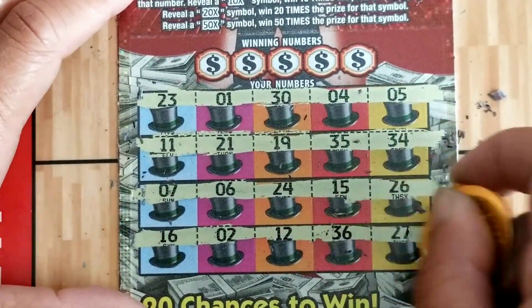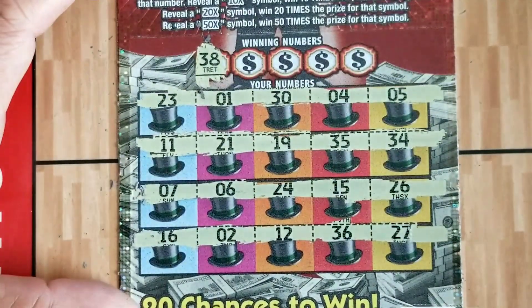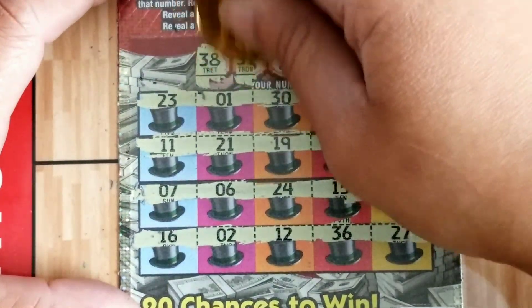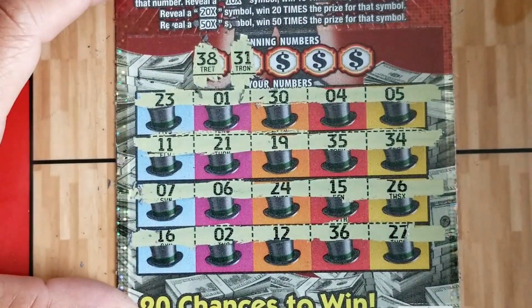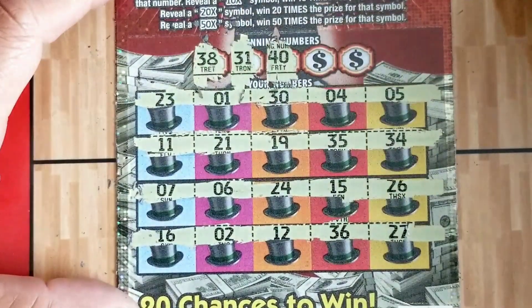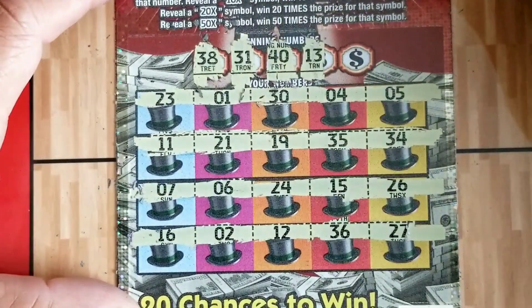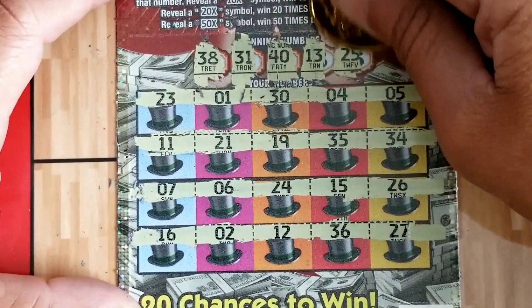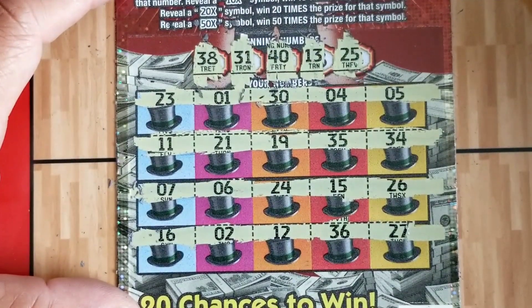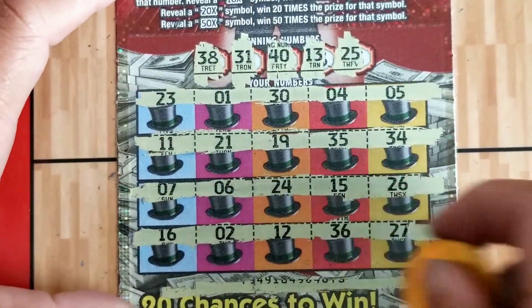No multipliers on ticket 73 — not surprised, it's Monopoly. Numbers: 38 — nope. 31 — no. 40 — we've got 30, 13 — we've got 12, 25 — nope, 24 and 26 — we're sandwiched but not matched. This is going to be a second chance entry ticket.